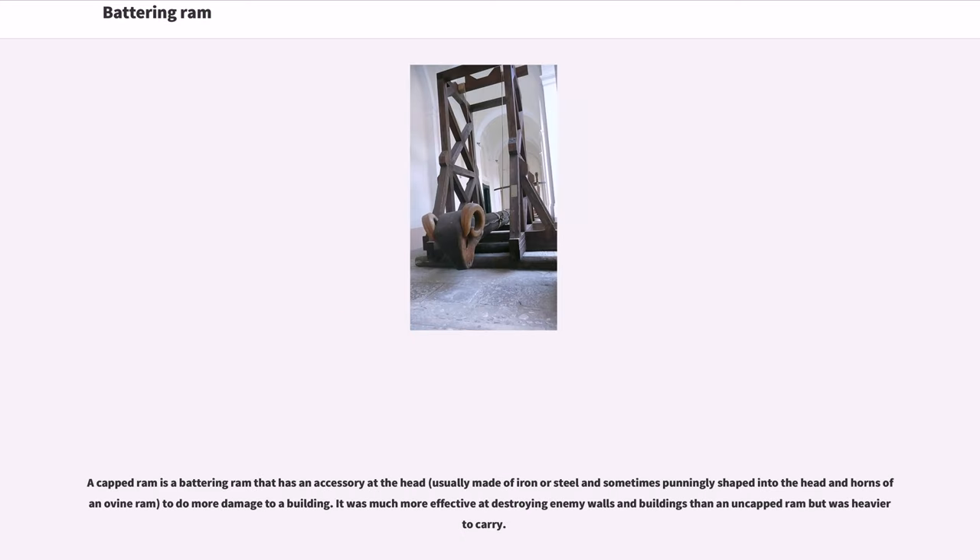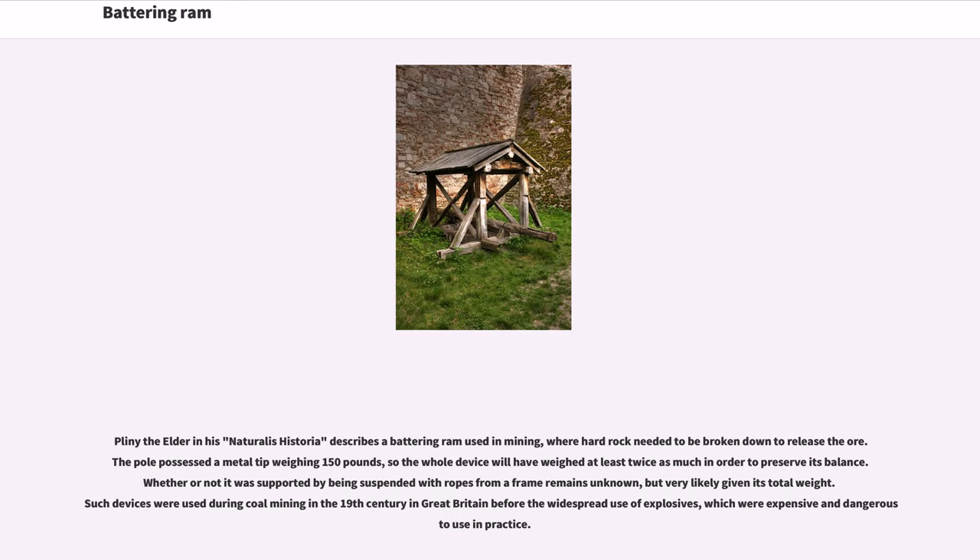A capped ram is a battering ram that has an accessory at the head to do more damage to a building. It was much more effective at destroying enemy walls and buildings than an uncapped ram, but was heavier to carry. Pliny the Elder in his Naturalis Historia describes a battering ram used in mining, where hard rock needed to be broken down to release the ore. The pole possessed a metal tip weighing 150 pounds. Such devices were used during coal mining in the 19th century in Great Britain before the widespread use of explosives, which were expensive and dangerous to use in practice.